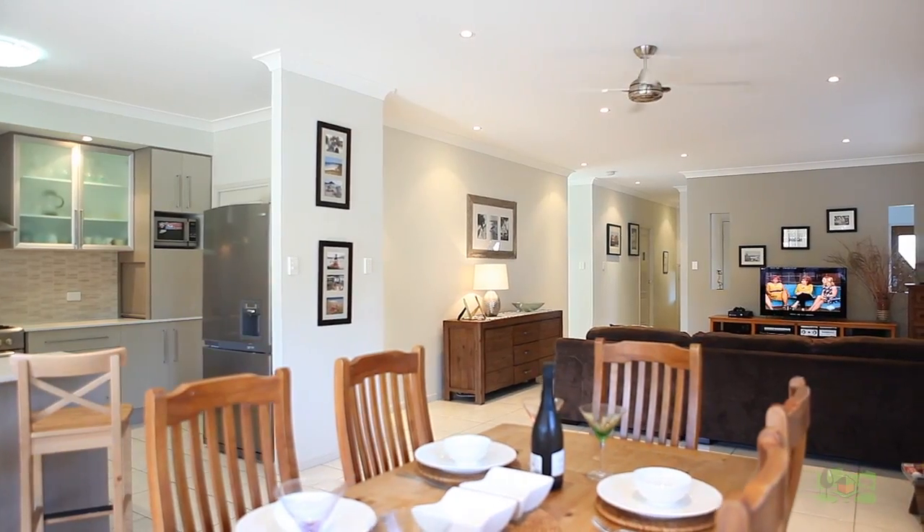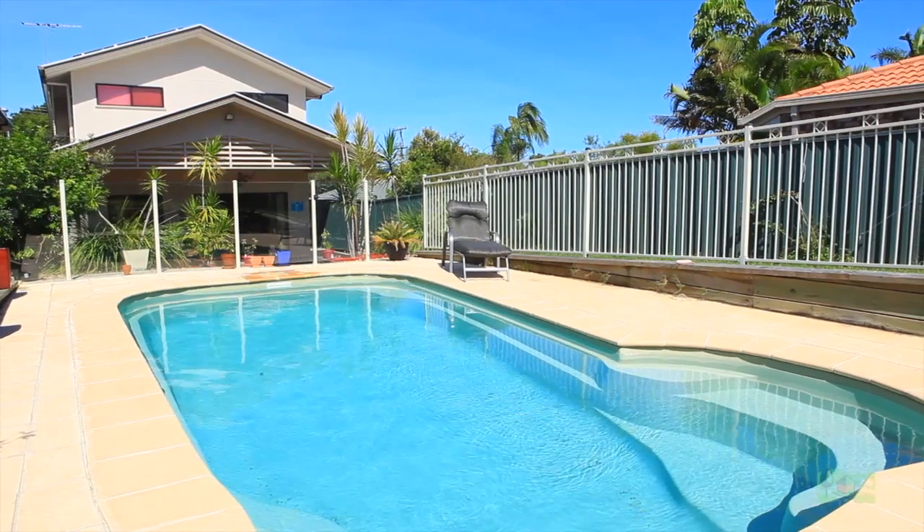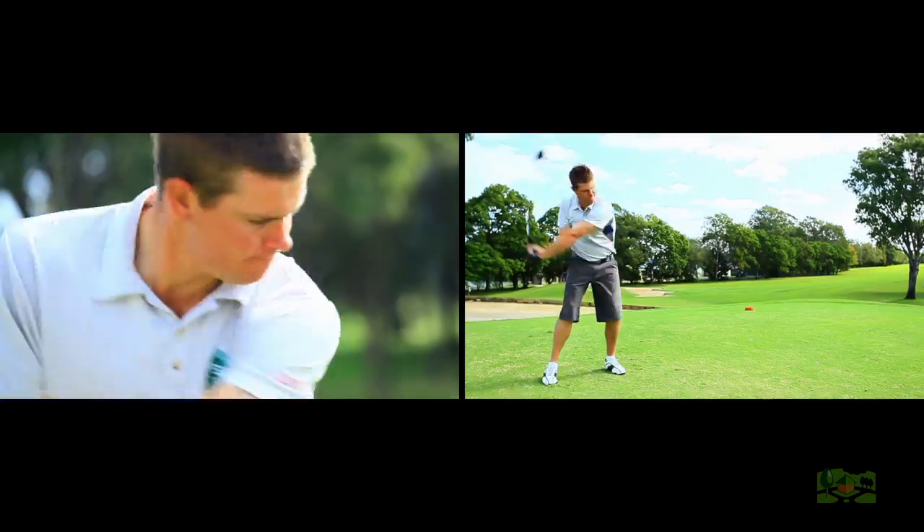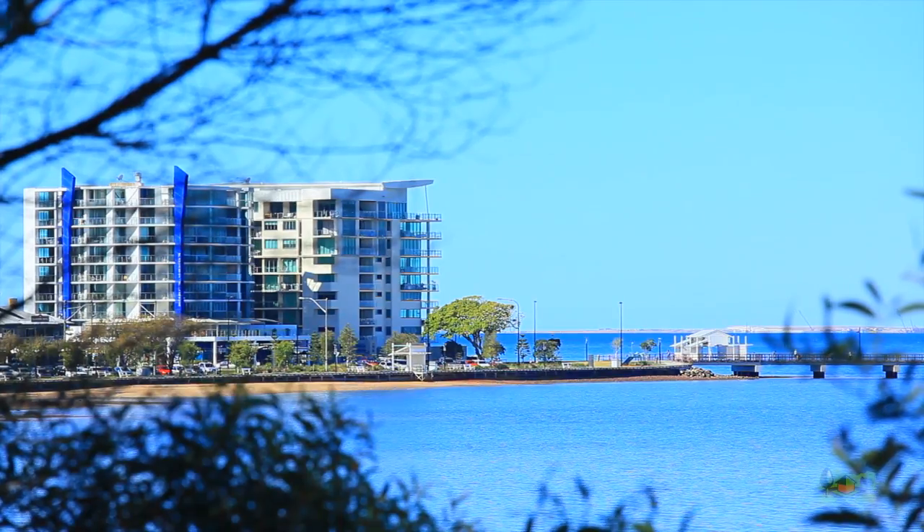Enjoy quality family time in your sparkling in-ground pool or barbecue under your covered outdoor entertaining area. First class all the way, with golf course and beaches in close proximity.